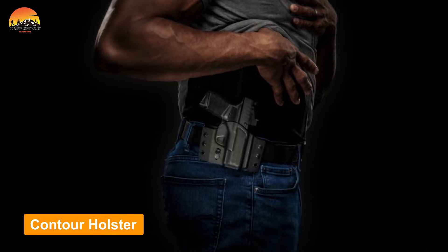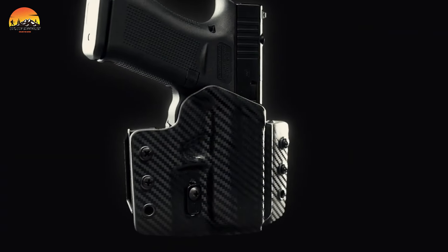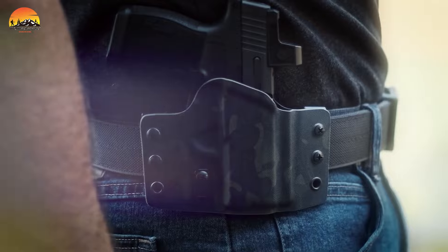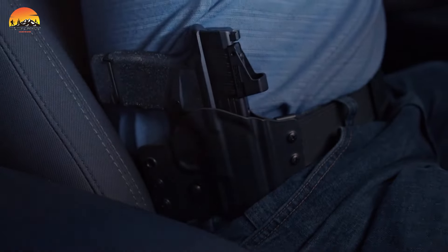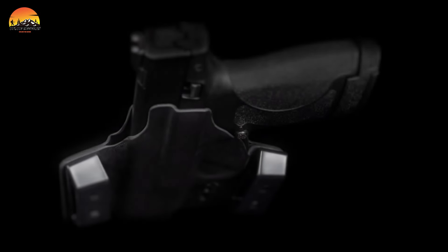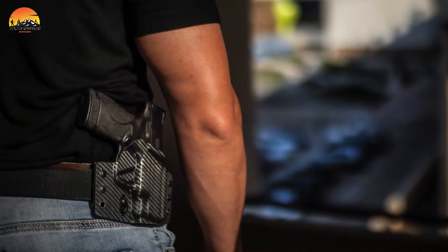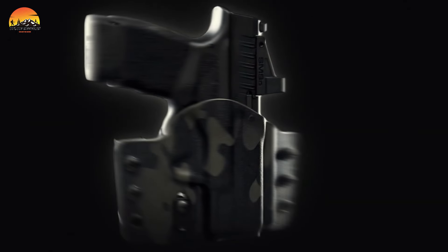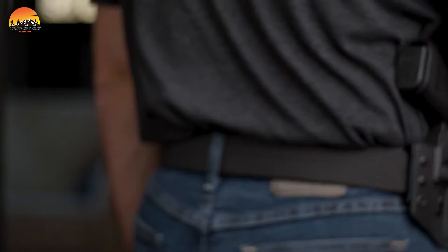Crafted with meticulous attention to detail, the Contour holster offers unparalleled concealment and comfort for those who prefer carrying their firearms outside the waistband. One of its standout features is the molded-in concealment design of the Contour series. The Kydex shell features asymmetrical wings that are expertly contoured to angle the firearm's grip toward your body, ensuring no noticeable print of your weapon. This innovative design ensures discrete, low-profile carry.